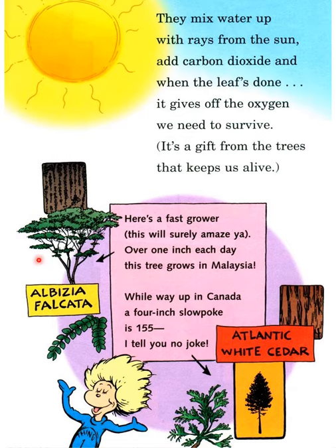Albizia falcata — this tree, the Atlantic white cedar — is a fast grower. This will surely — Albizia amara — grow over one inch each day. This tree grows in Malaysia. Meanwhile, way up in Canada, a slow-poke tree grew just four inches over 155 years — I tell you no joke!